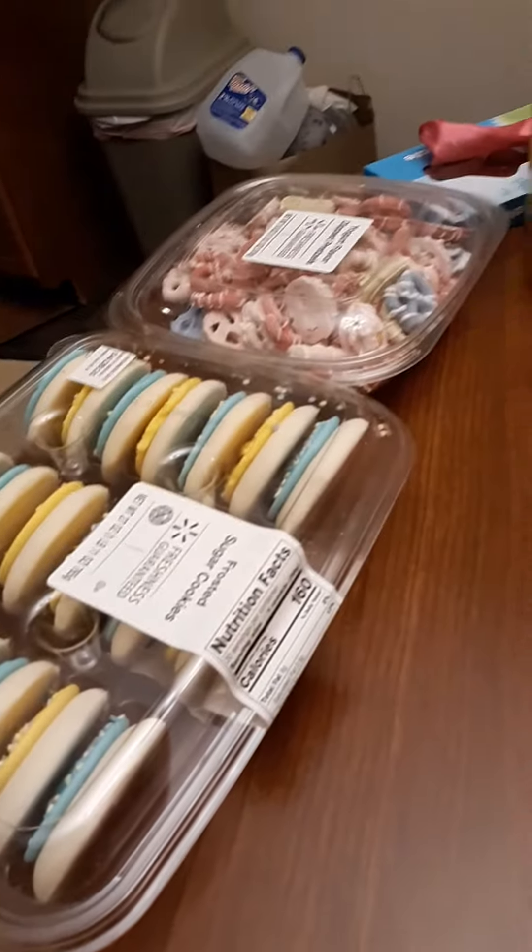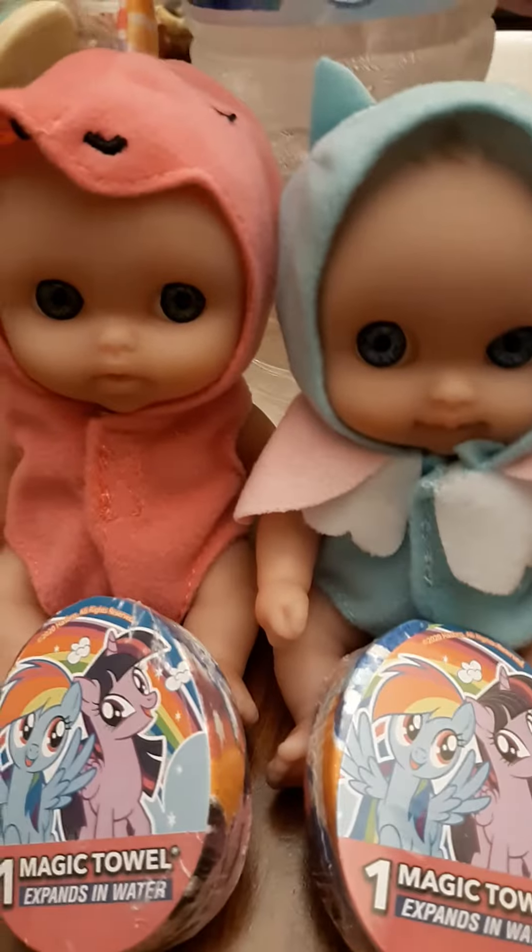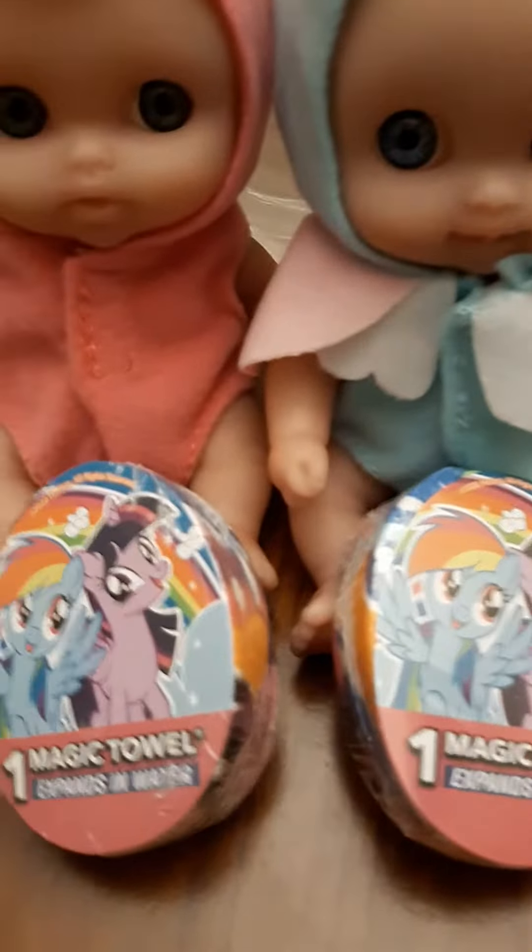We've got some Easter goodies going on over here. The baby girl's got little dollies, little magic towels.